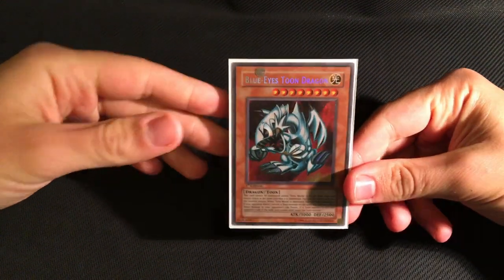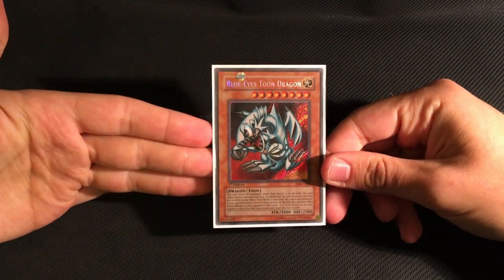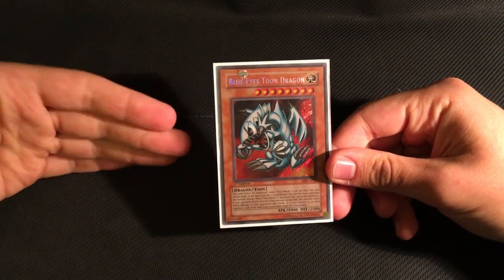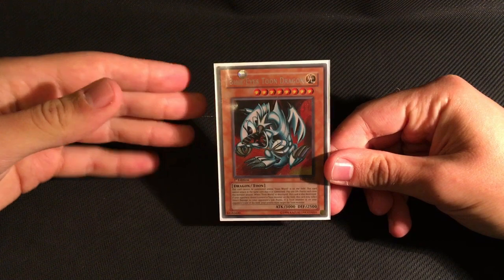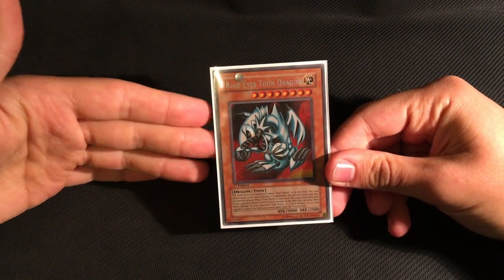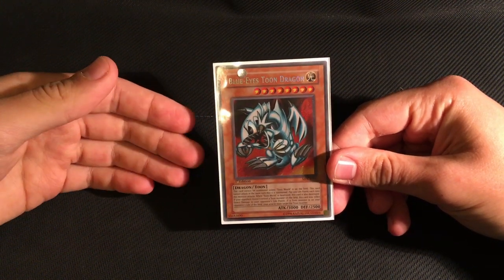I'm going to take things back to basics and go through all the facts about this set from scratch. Spell Ruler, or MRL-E, was released in late 2003 in Europe. The release dates listed online are all inaccurate, but it was right around September to October of that year. The release was, along with the 2003 tins in America, one of the first products printed after the name of Magic cards had to be changed to Spell cards due to a lawsuit with Magic the Gathering.